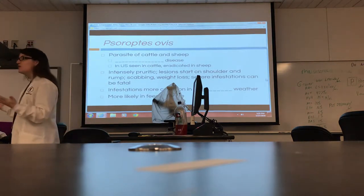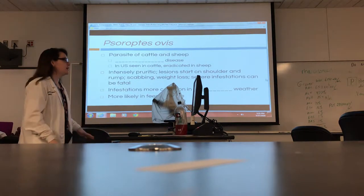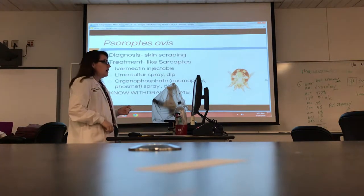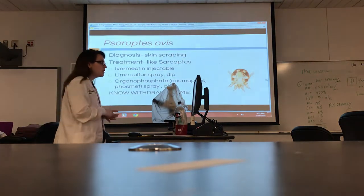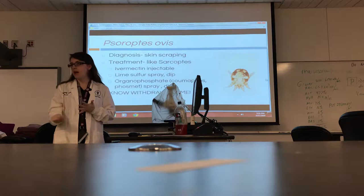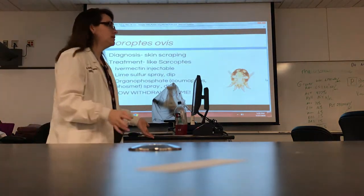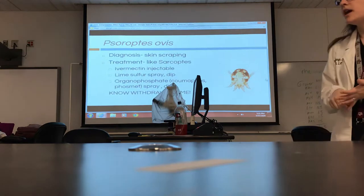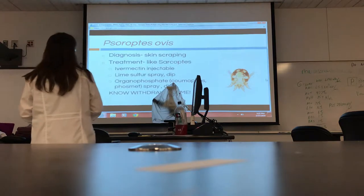It's a stressful environment, and stress lowers our immune system. So feedlot situations will always have a higher incidence of disease. How do we diagnose it? Skin scraping, just like all the other mites — and remember, we have to scrape deep enough. Even with these being surface mites, we still want to get a good scrape. In cattle, keep in mind what their hide is used for: leather. So it's going to be very hard to make them bleed just by scraping, but you want to scrape through some of those top layers to get a good diagnostic sample.